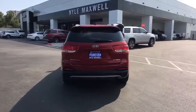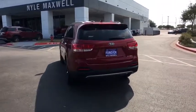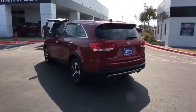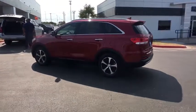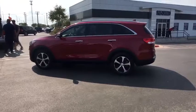Traction control, power passenger seat, dual airbags, alloy wheels, power steering, four-wheel disc brakes, electronic stability control, fog lights, power windows, rear window defroster.